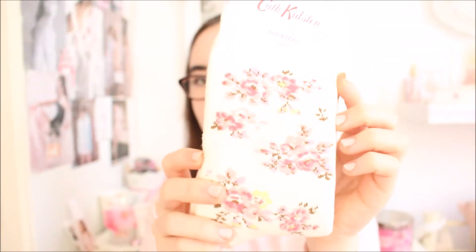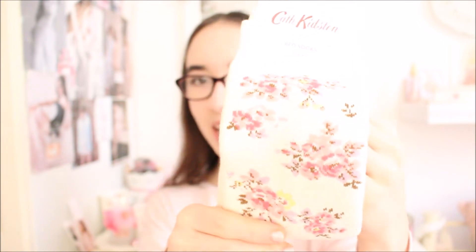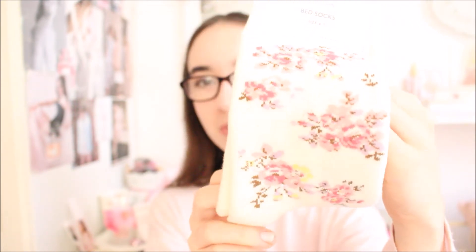Now I'm moving on to the things I purchased in Notting Hill. The first store we went to was Cath Kidston and I picked up these really cute socks. They have a really beautiful floral pattern and they kind of reminded me of Sleeping Beauty because of the flowers. I just thought they would be perfect to remind me of my trip to London.